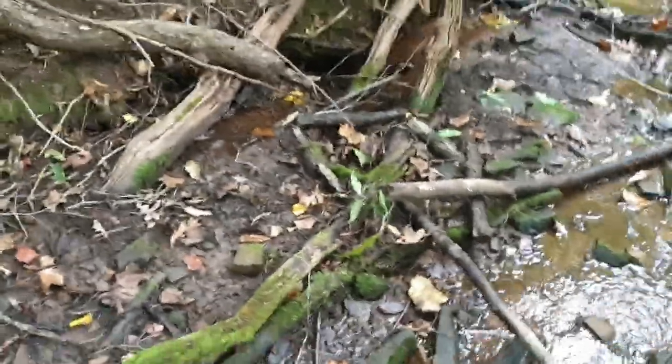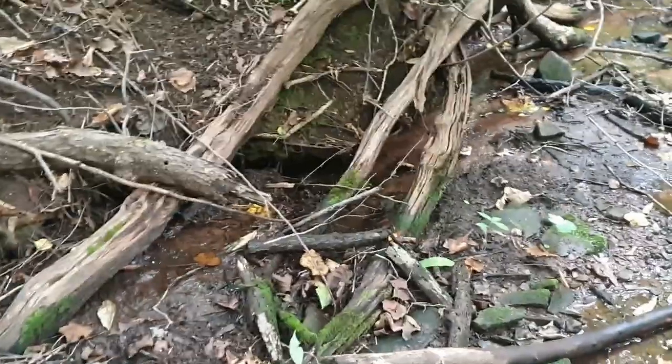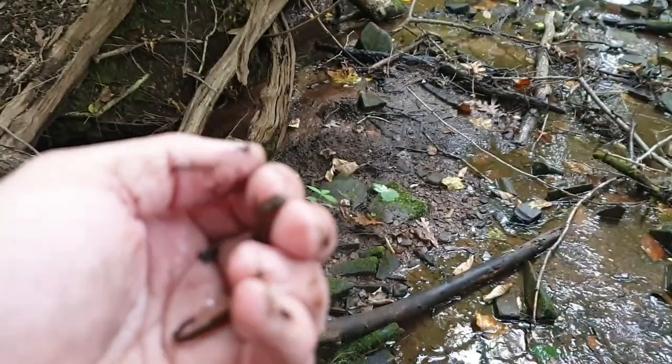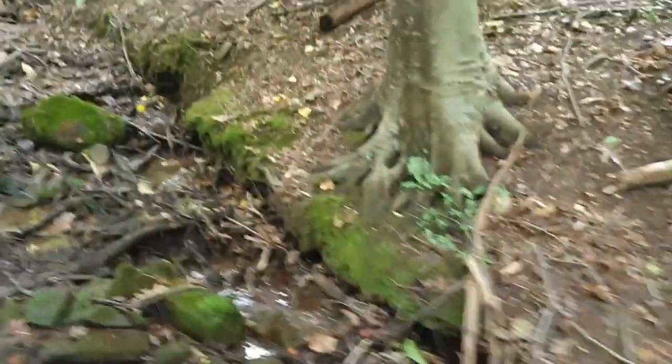Not too far away from where I just found that dusky salamander, I also just landed a two-line salamander, so let me give you guys a close-up of this beautiful salamander as well.